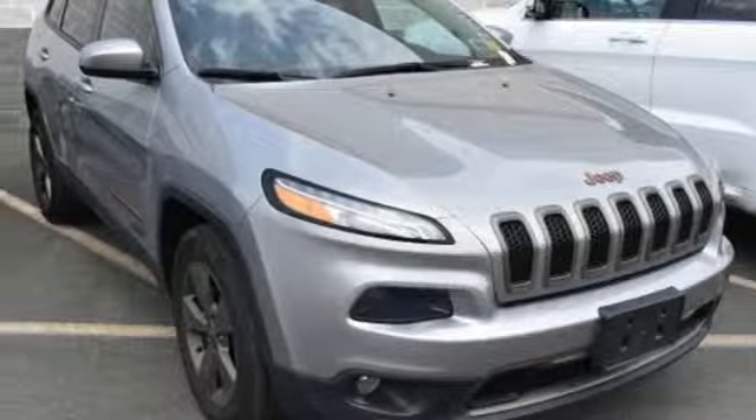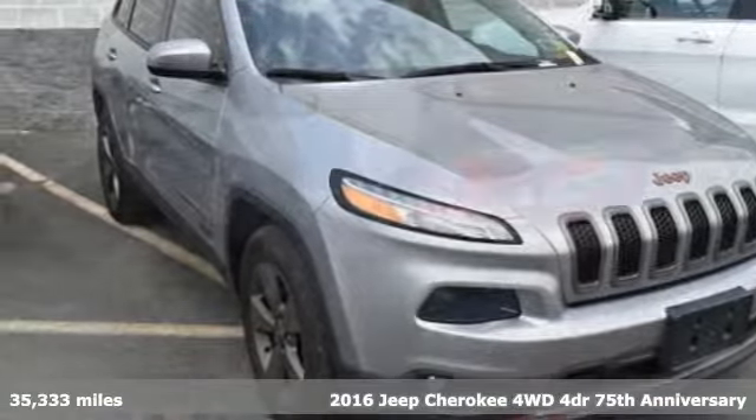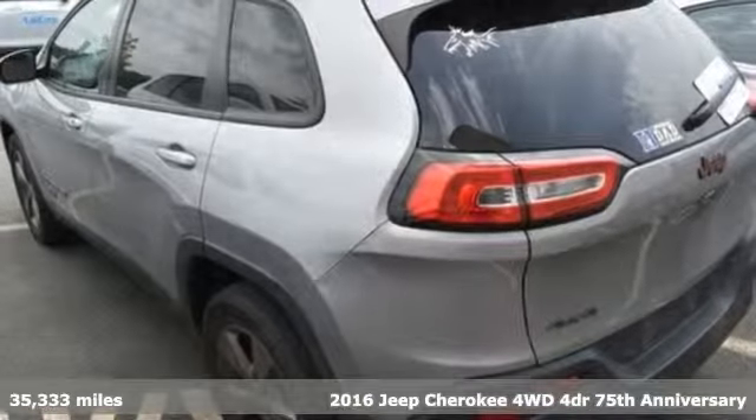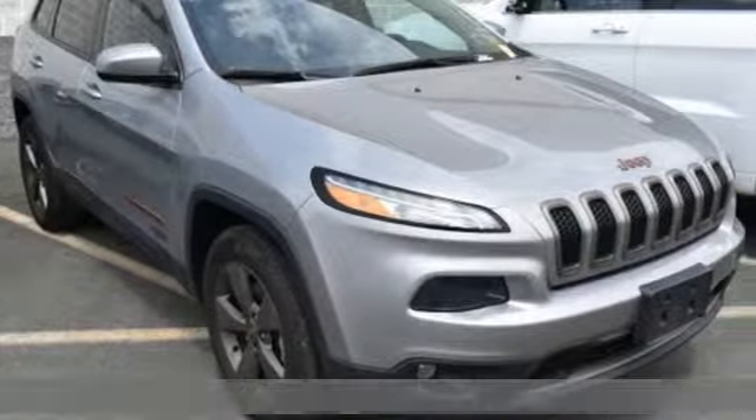Here's a 2016 Jeep Cherokee. Everywhere you want to go, anything you want to do, Jeep takes you there. It's equipped for all your driving needs and wants.